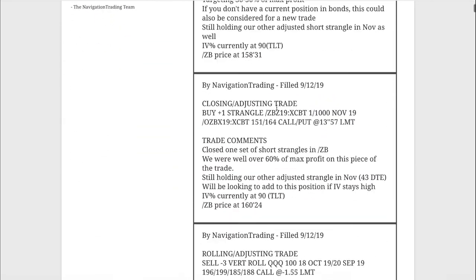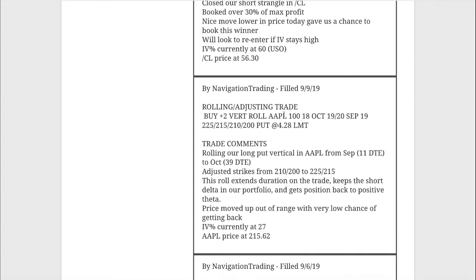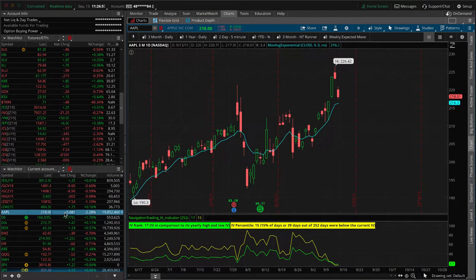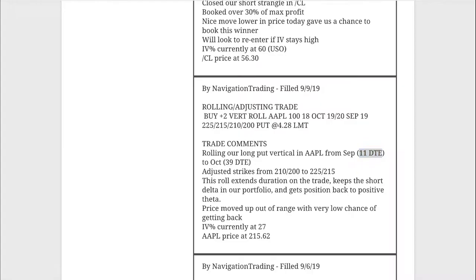Jumping into the alerts starting with Monday the 9th — first trade was a rolling adjustment in Apple. We had a long put vertical for short delta exposure in Apple. With the September positions down to 11 days to expiration, we rolled out to October to keep that short delta and extend duration. Apple is down almost 2.5% today after their new iPhone release announcement. Prices are hanging out inside our range, just looking for a little more downside to benefit that position.